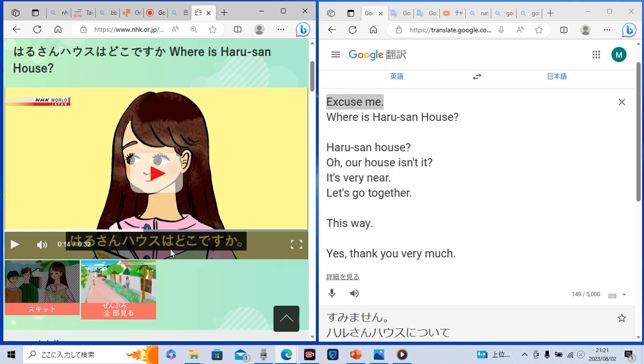So let's check the next expression in Japanese. 春山ハウスはどこですか? This means in English: 'Where is Haruchan house?' I'll explain each word. In Japanese, doko means 'where.' When you replace 春山ハウス with another destination you want to go, this becomes a very useful sentence. So let's practice replacing the destination.